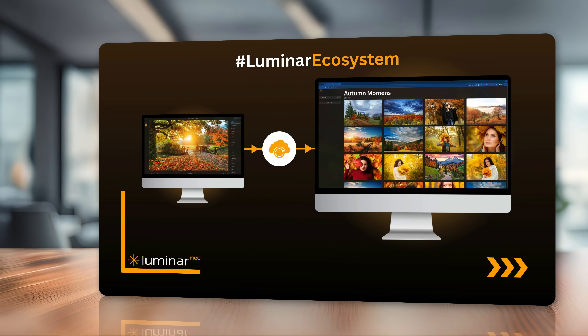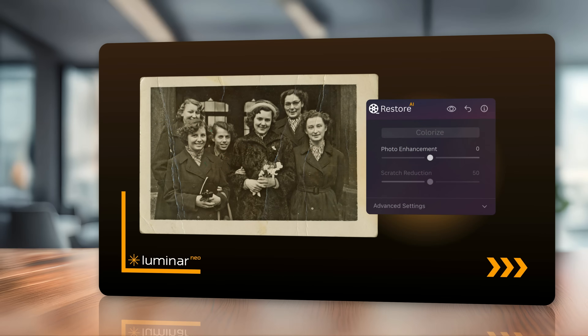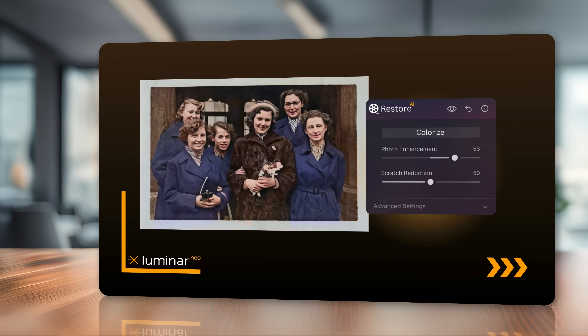Now for the new features and tools — the first one is absolutely epic: the restoration tool, or restoration AI. This tool will allow you to revive or fix old images with just one click. You will be able to restore scratches, faded colors, and really just recover the image. Whether you want to remove scratches or colorize the photo, this tool will be directly in Luminar Neo — no need to use additional systems or pay for another subscription.